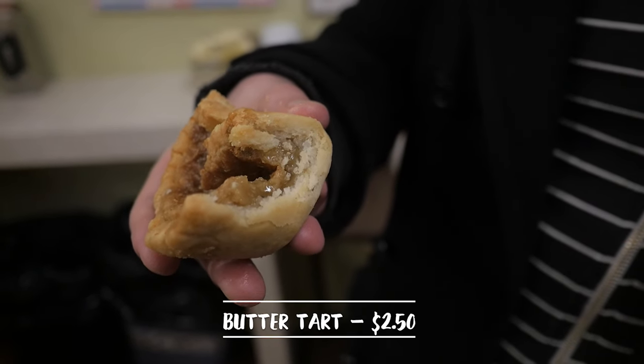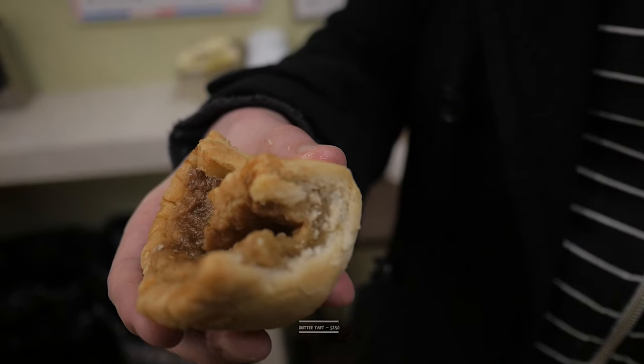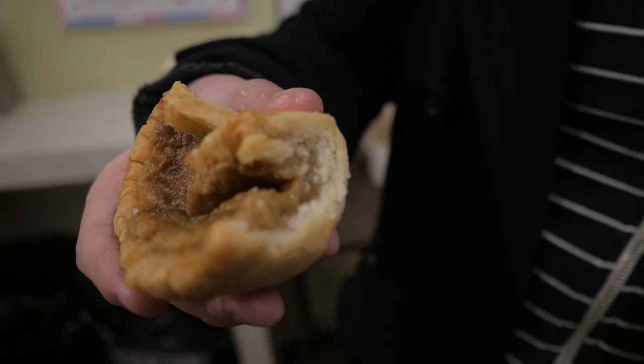Mmm. So buttery, creamy, delicious, flaky on the outside. It's a perfect Canadian treat. Really, it's probably one of the most Canadian things you can eat — a butter tart.